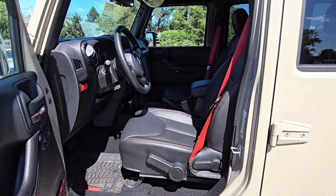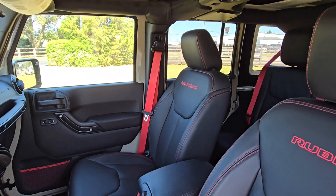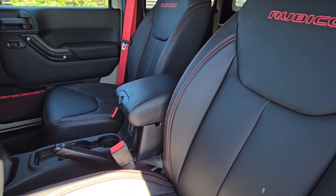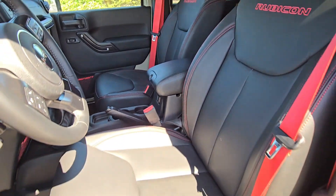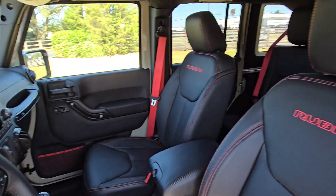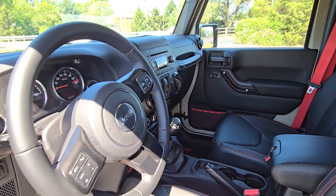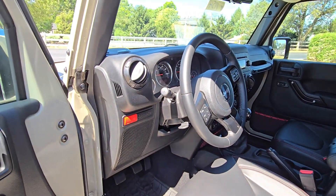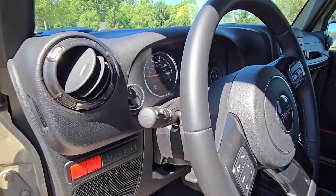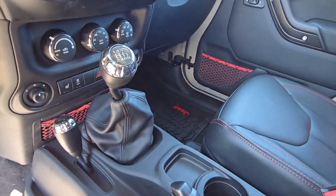They did put some chrome in it, so some people are going to love that, some people might not like it as much. But all in all, it is in excellent condition. You can see the seats have barely been sat in — see the Rubicon stitching on the seats. We just took it for a little spin right around the dealership; radio works, the AC works, and you've got your off-road controls.